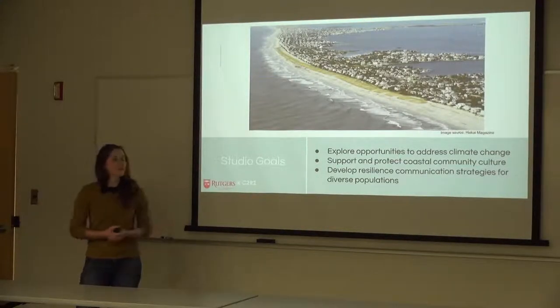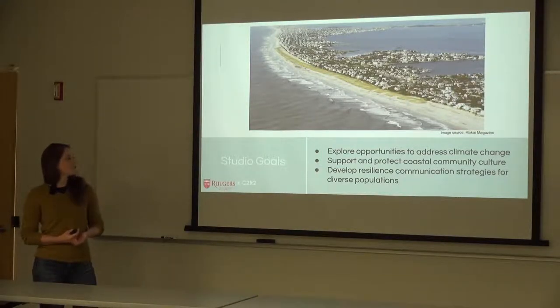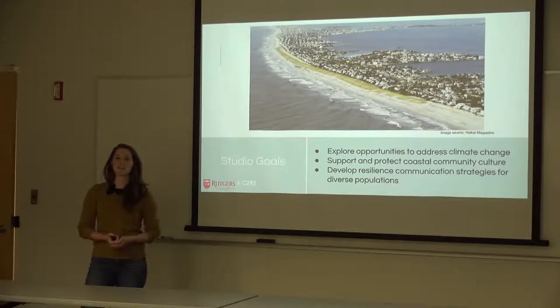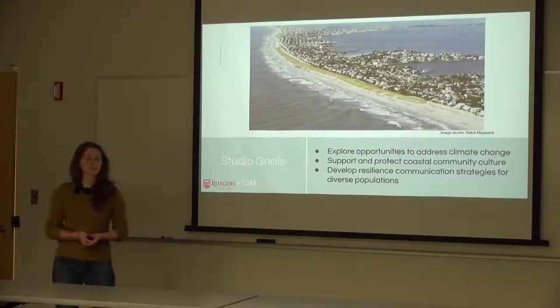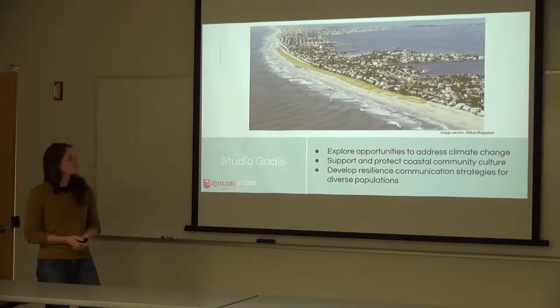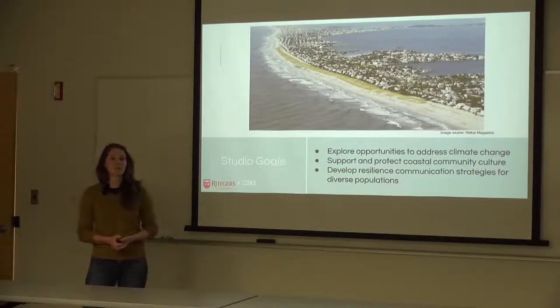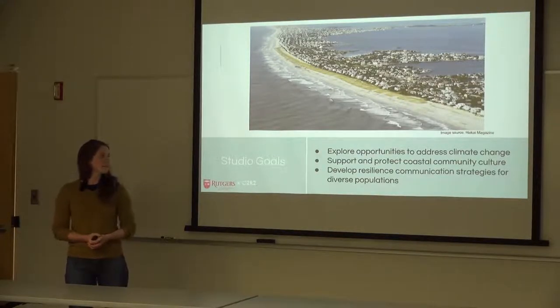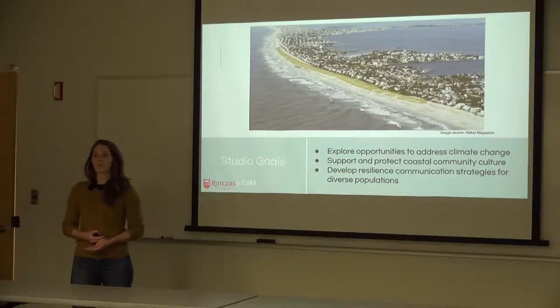Some goals we set at the beginning of the course: the first was to explore existing opportunities to address climate change within barrier island communities, specifically our study site community. The second was to support and protect coastal community cultures. The third was to develop resilience communication strategies for the diverse populations that live in and visit coastal communities.